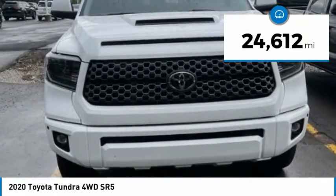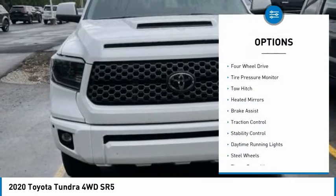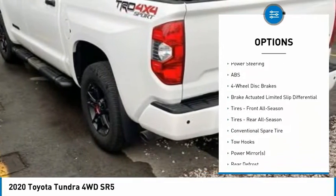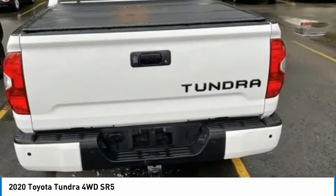This vehicle has less than 25,000 miles. Here are some of this vehicle's great options: four-wheel drive, tire pressure monitor, tow hitch, heated mirrors, brake assist, traction control, stability control, daytime running lights, and steel wheels.